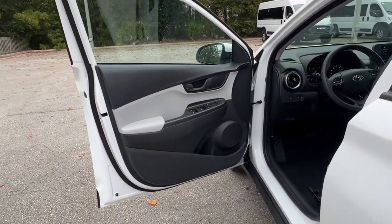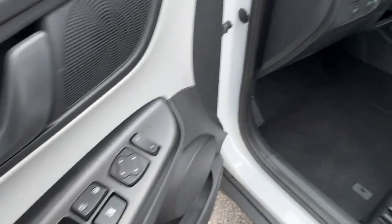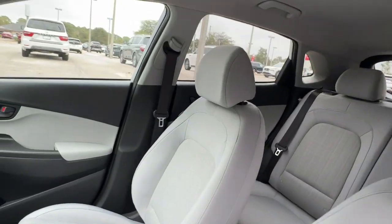Pre-collision system, lane departure warning, keyless entry, backup camera, satellite radio, lane-keeping assist, keyless start, premium sound system, remote engine start, heated mirrors.